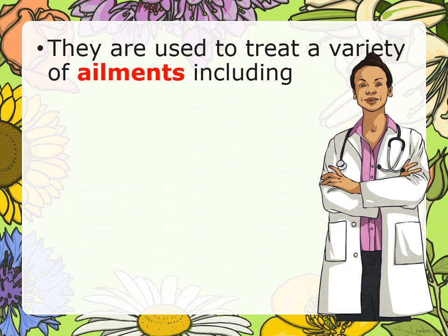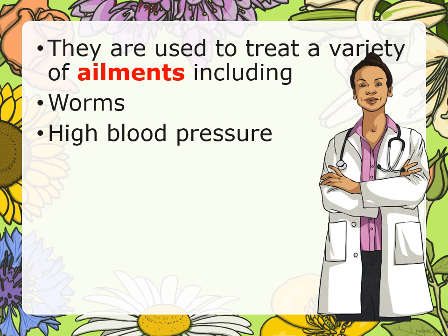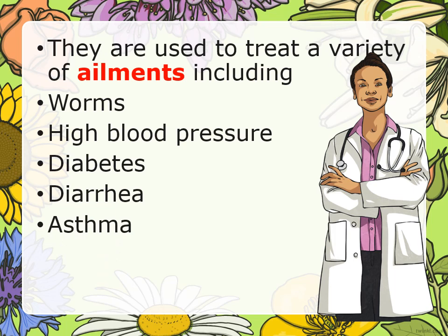They are used to treat a variety of ailments including worms, high blood pressure, diabetes, diarrhea, asthma, and gas.